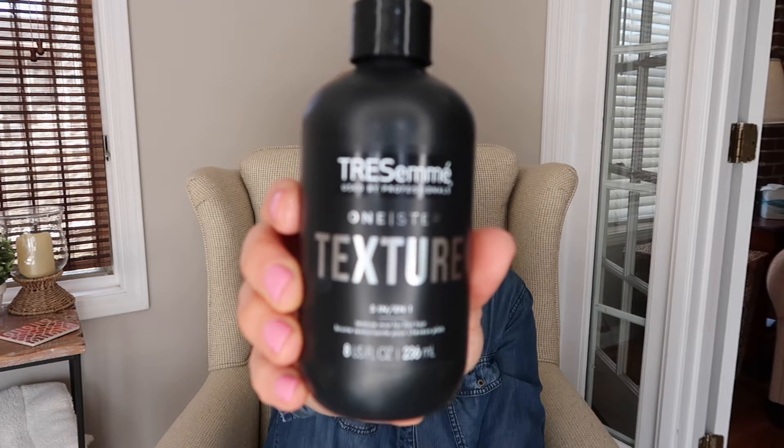Now we're moving on to the good part — all the things I've been loving! I think I can safely say I can stop looking for a texturizing hair product because I've found it. This is the TRESemmé One Step Texture spray. It adds texture, has a matte finish, adds grip, strength, heat protection, and a UV complex. I love this stuff — it is amazing for fine, thin-haired ladies.